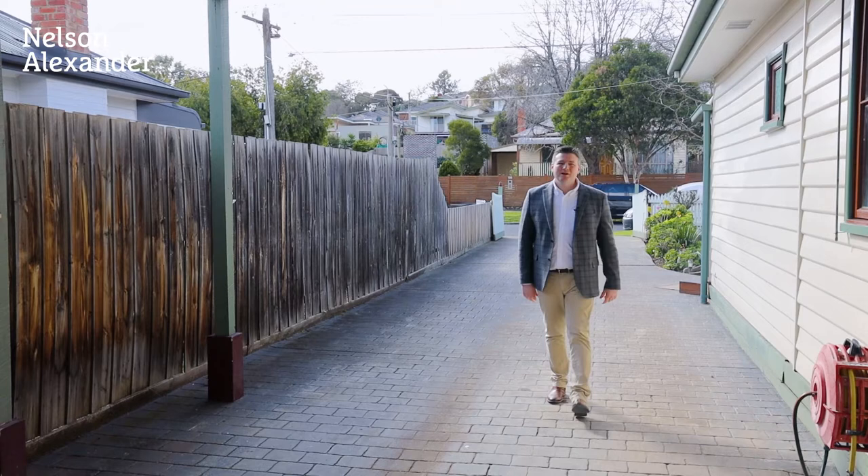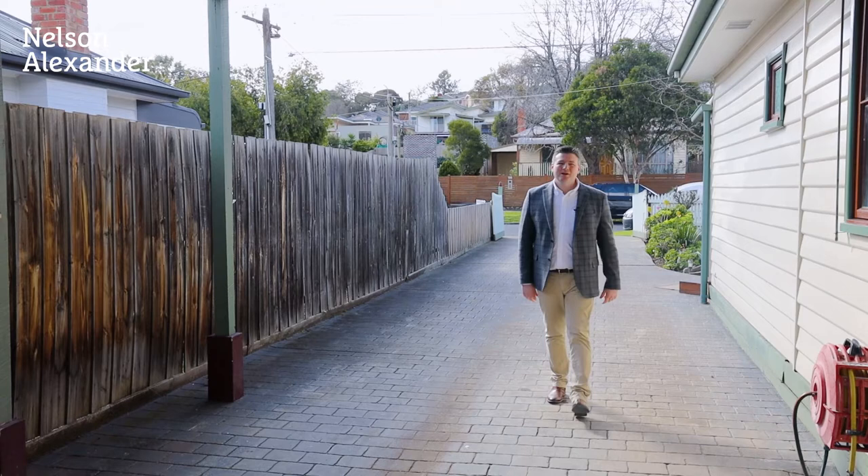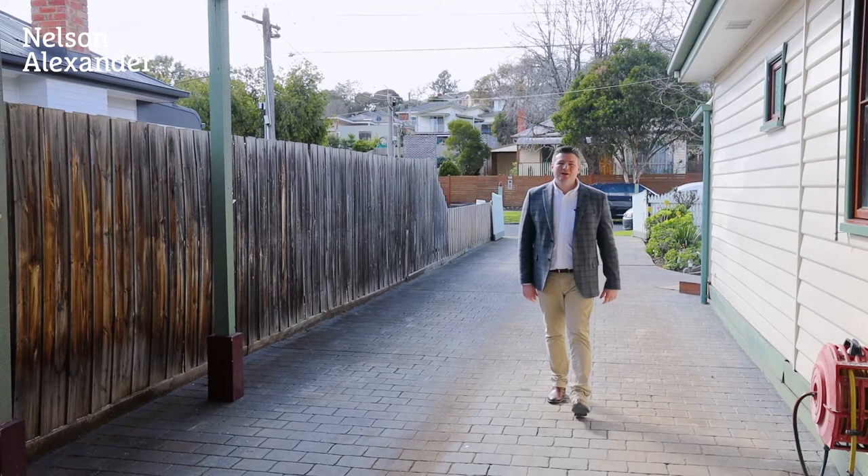There's plenty of undercover car parking spaces with a two-car carport and four-car garage — it's great for trades people or the car enthusiasts.